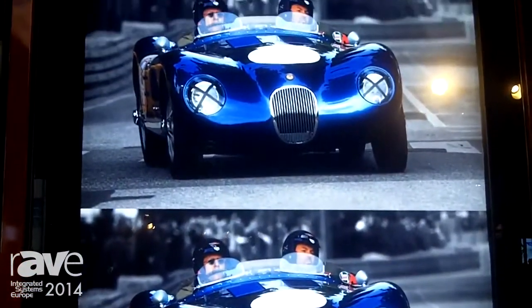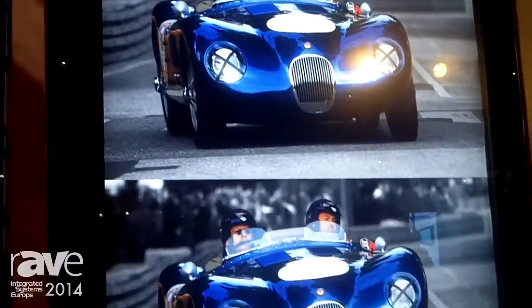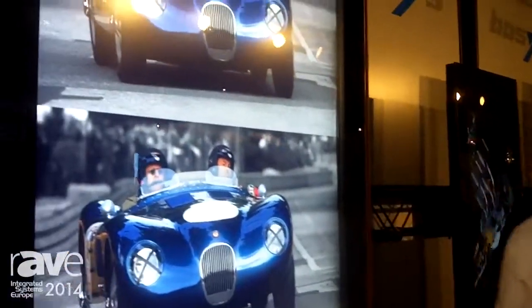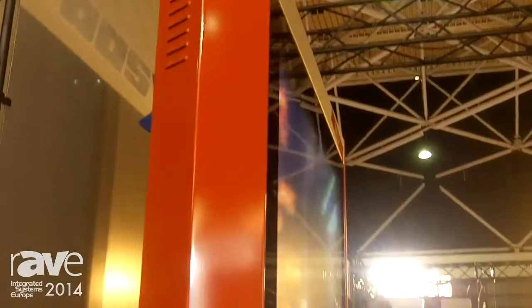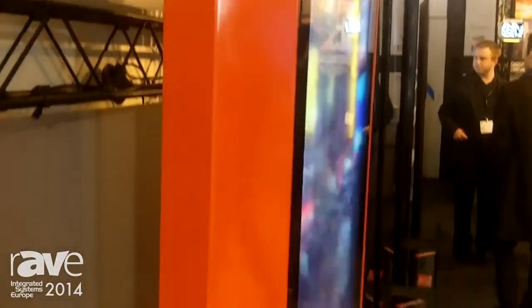Very attractive is also the way it opens — if you do any maintenance or anything, you can open this to the top front, which means no components get wet. It's very easy to put this display near a wall because it opens to the front, or you can have it in a back-to-back configuration very easily as well.